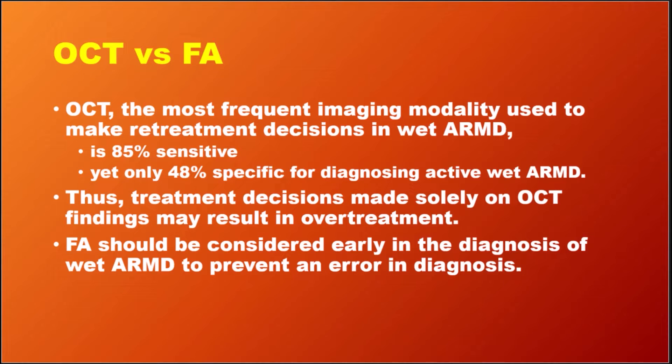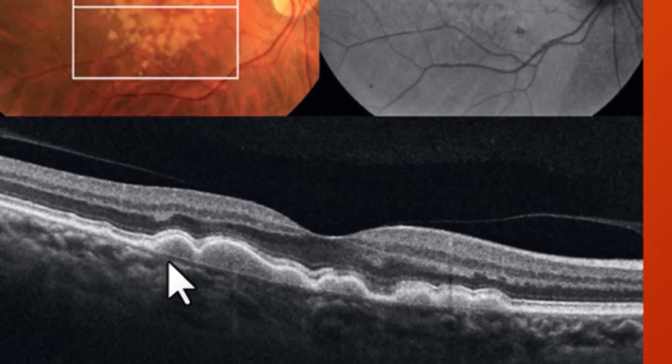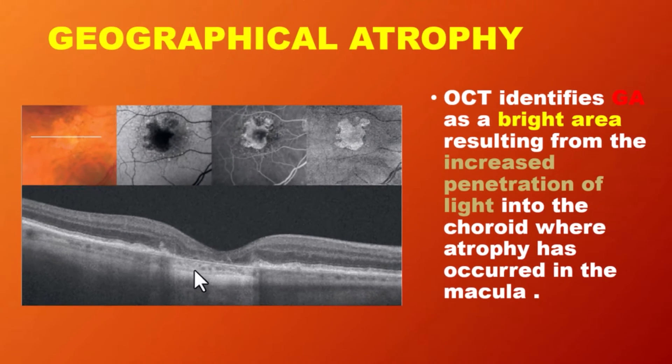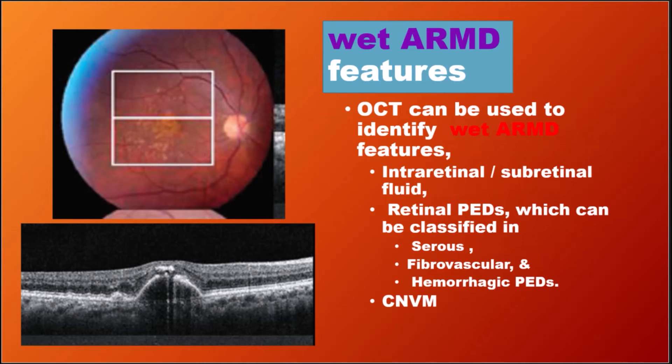OCT should be considered early in the diagnosis of ARMD, otherwise there is a risk of over-diagnosis of CNVM. On OCT, drusen appear as discrete areas of RPE elevation. Geographical atrophy involves the photoreceptors, RPE, and choriocapillaries. CNVM formation is associated with intraretinal fluid, subretinal fluid, and pigment epithelium detachment in wet ARMD.